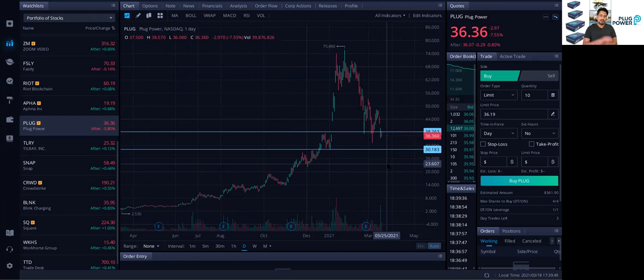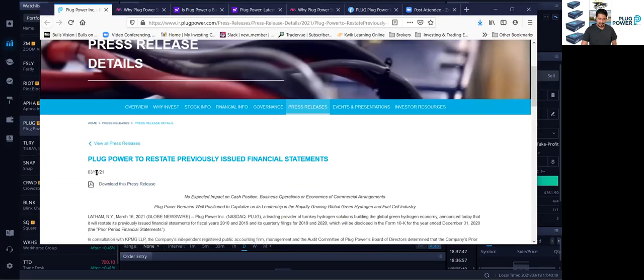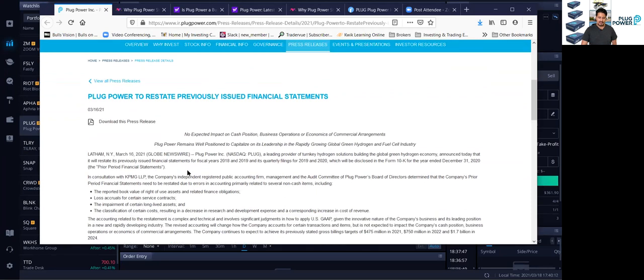Now let's go over the fundamental analysis, and why it's so important. Without the fundamental analysis, this is what really makes a company move — because institutional investors look at fundamental analysis. That's the most important thing to them. So I'm going to go over the press release. This is the press release from March 16 that made this stock take a big dive. It says: Plug Power to restate previously issued financial statements.